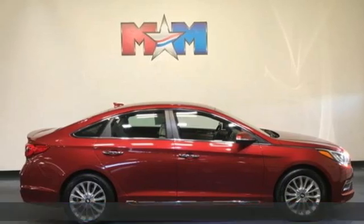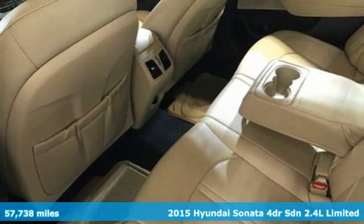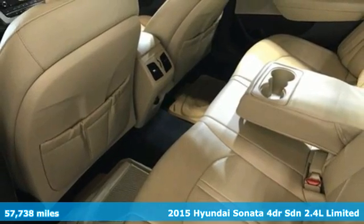It's a 2015 Hyundai Sonata. It's practical in a lot of ways, but most of all, it's perfect for practically everyone.